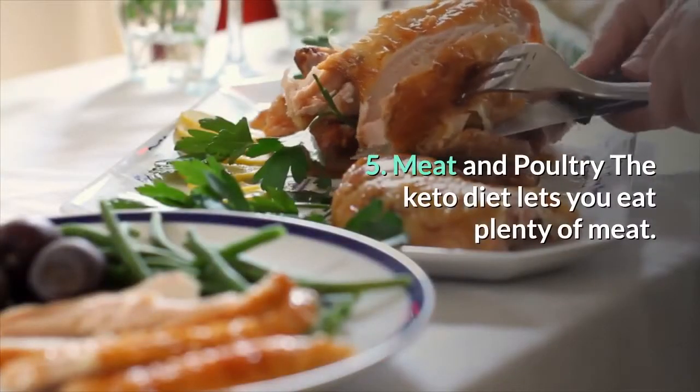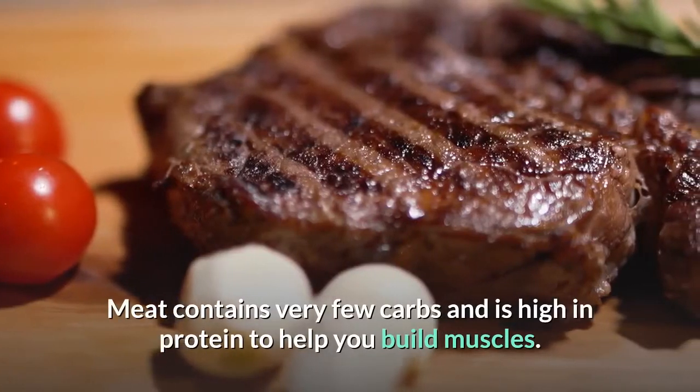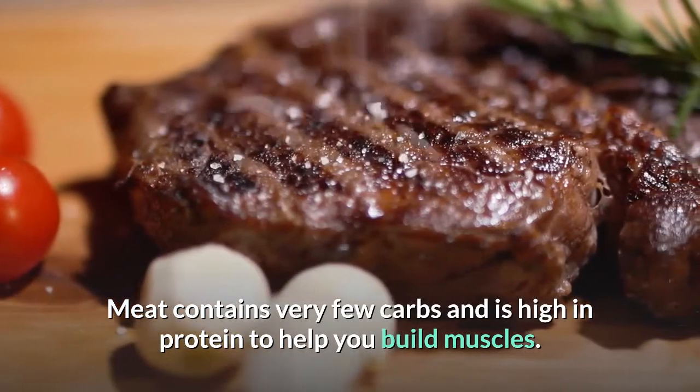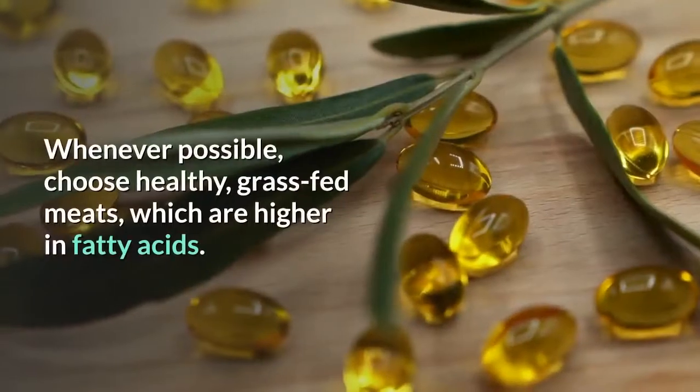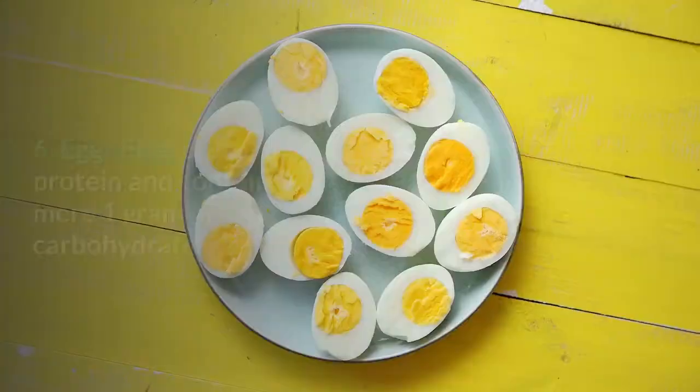5. Meat and poultry: The keto diet lets you eat plenty of meat. Meat contains very few carbs and is high in protein to help you build muscles. Whenever possible, choose healthy grass-fed meats, which are higher in fatty acids.